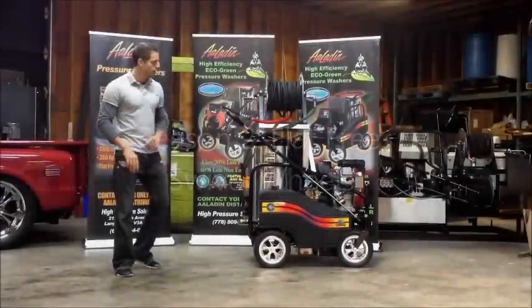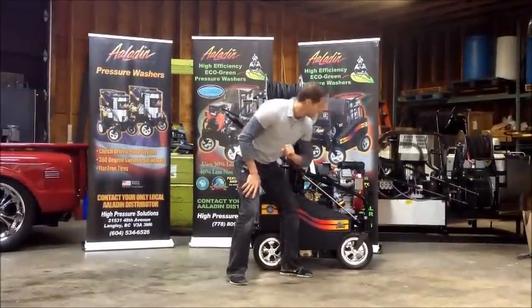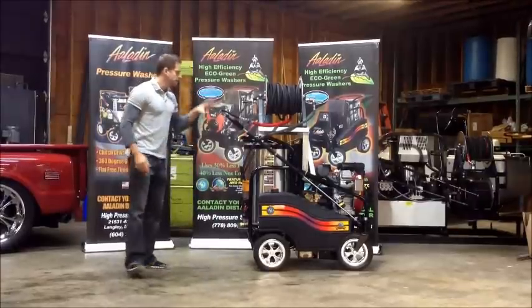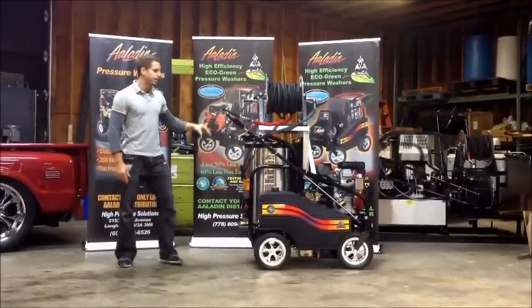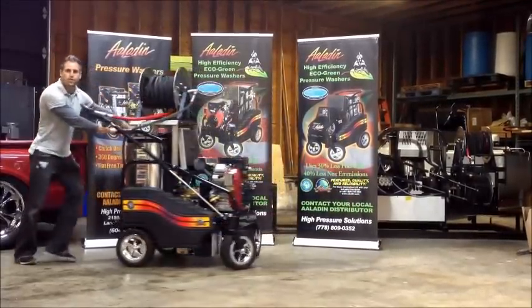Reason number two: we have a flat-free mag tire that's based on a swivel system, making this 800-pound machine a breeze to push around your shop. You simply move the machine and swivel the wheels.